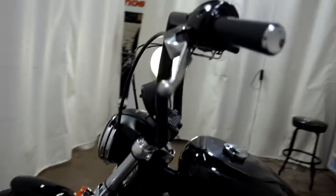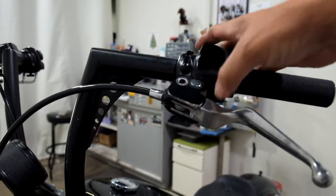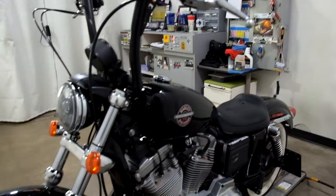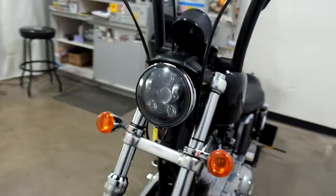On this side we've got a little damage on the end of the lever, as well as on the lever housing. So like I said, it's not terrible. And again, the Daymaker headlight.